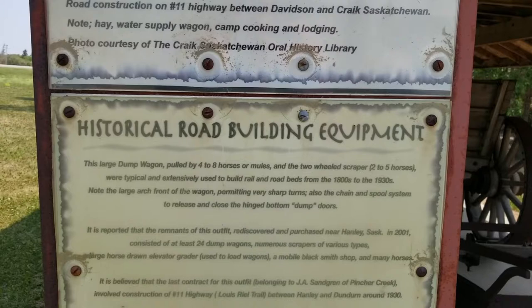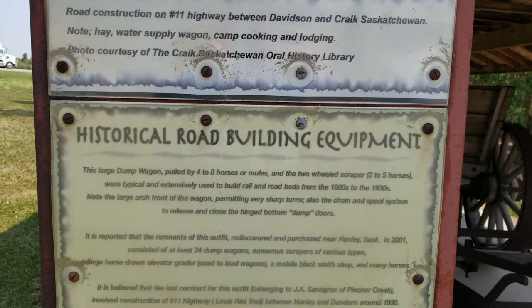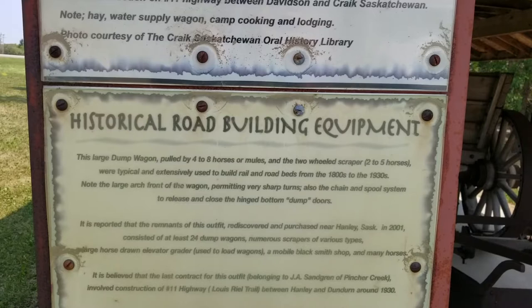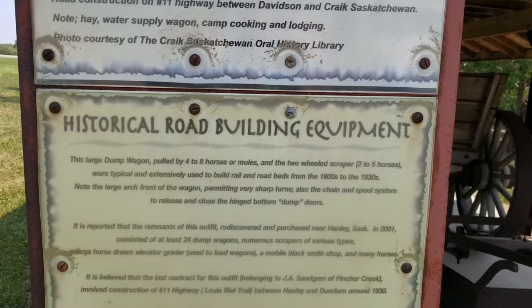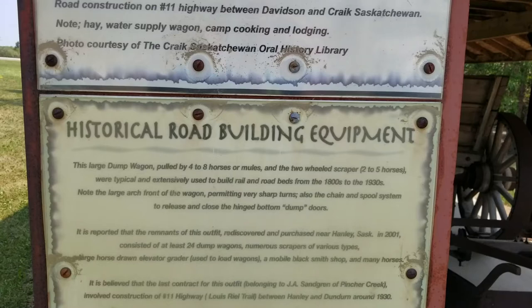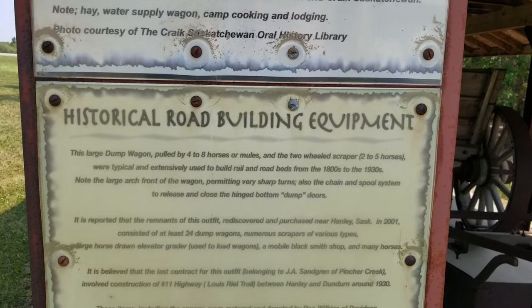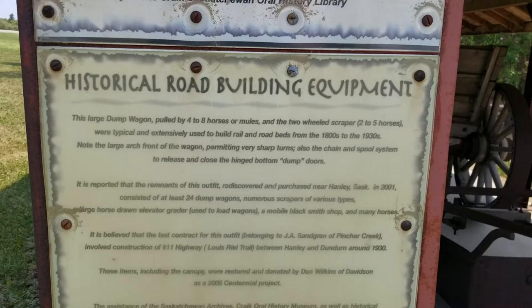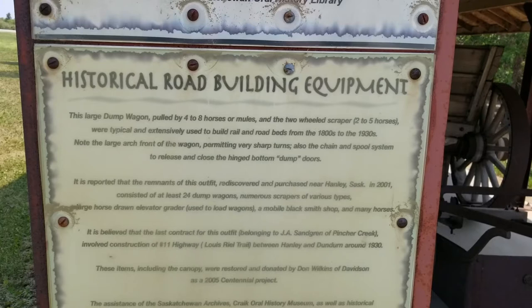The rest of the plaque says: This large dump wagon pulled by four to eight horses or mules and the two-wheeled scraper, two to five horses, were typical and extensively used to build rail and road beds from the 1800s to the 1930s. Note the large arch front of the wagon permitting very sharp turns. Also the chain and spool system to release and close the hinged bottom dump doors. It is reported that the remnants of this outfit were rediscovered and purchased near Hanley, Saskatchewan in 2001, and consisted of at least 24 dump wagons, numerous scrapers of various types.